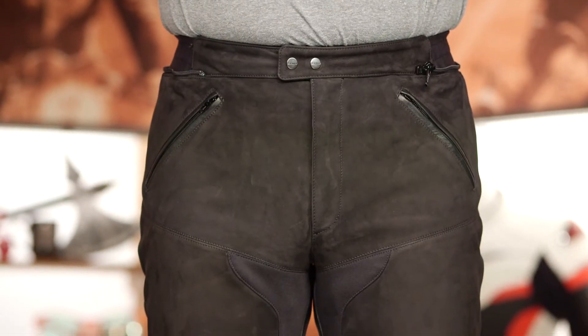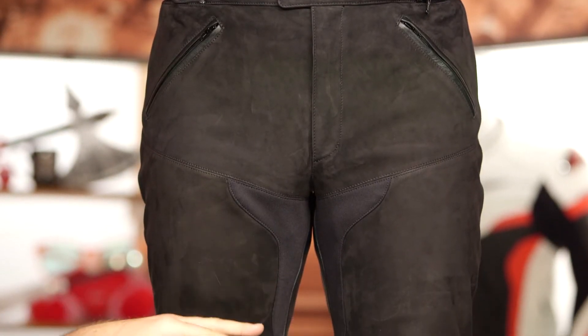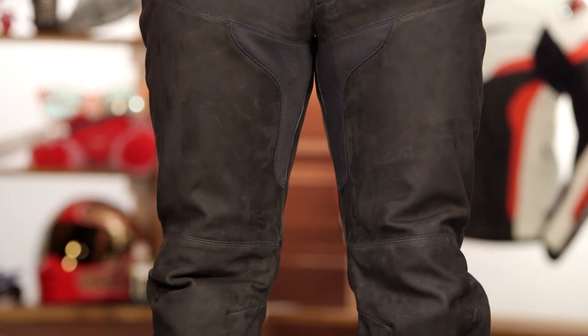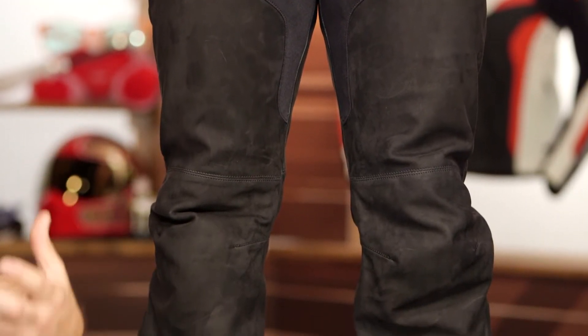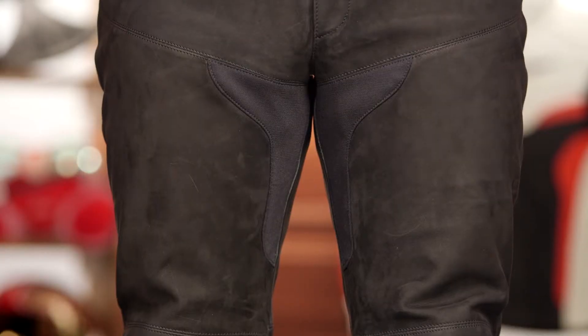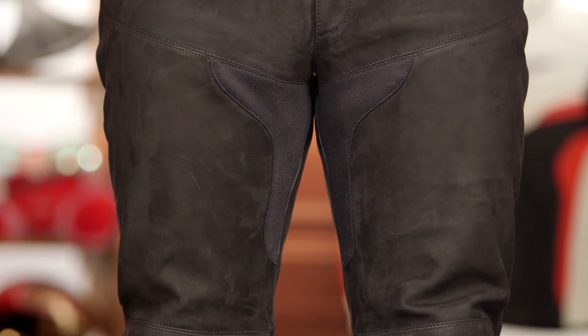As you work your way down, there is going to be a little bit of a stretch textile material on the inside to give you range of motion. Anytime you're wearing leather pants, if you don't have some kind of proprietary textile material in there, it becomes a little bit hard to move around. So it's great to see that Spidi brought over some of their technology from their sport aggressive leather pants to incorporate it here and give you full range of motion.